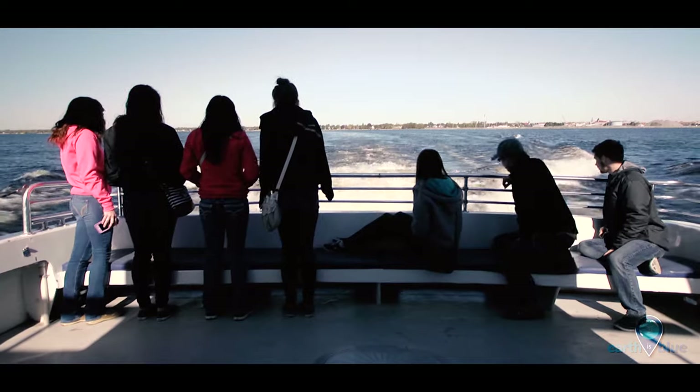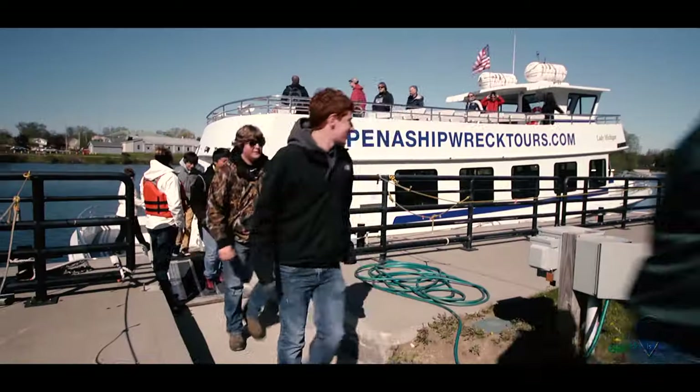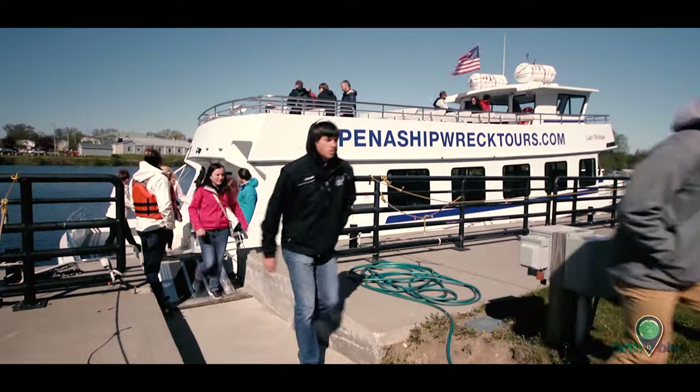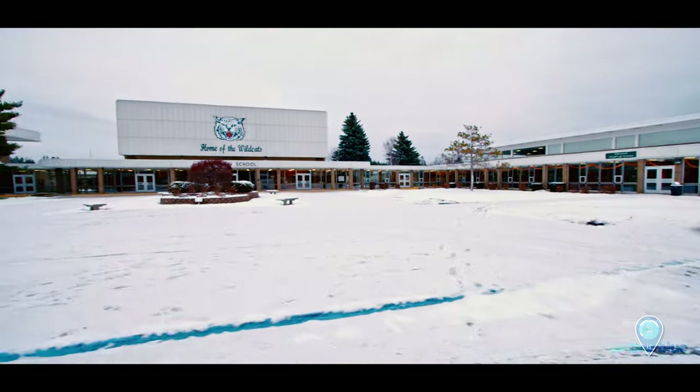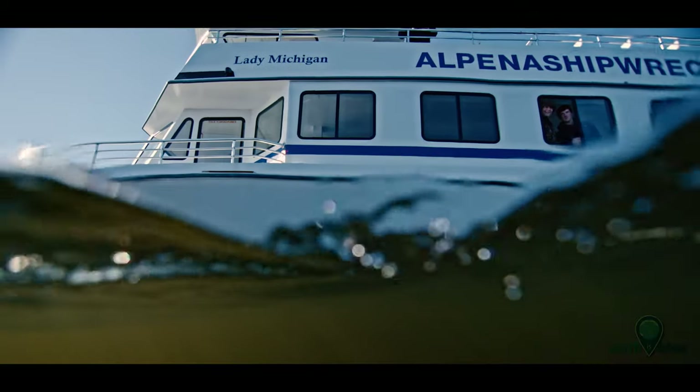We started with a pilot program of 30 students — one class. The next year we went to three classes, about 90 students, and then we went over 200 students the third year of the program. The idea that we're exposing two-thirds of every kid who graduates from Alpena High School to Thunder Bay National Marine Sanctuary, its mission, and the positive effect it has on the community — I think that's a powerful thing.